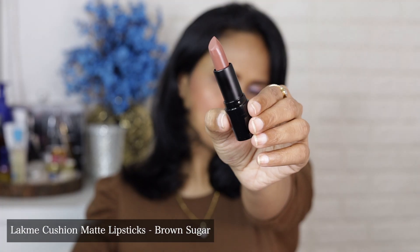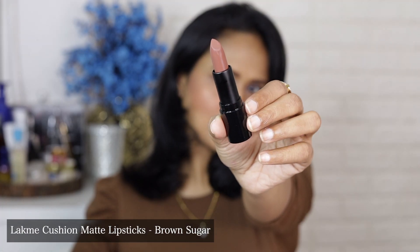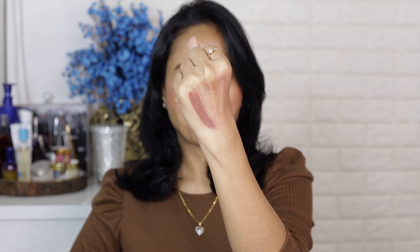The last shade I have is from Lakme Cushion Matte lipsticks in the shade Brown Sugar. As the name suggests, it's a very pretty true brown color. This is my perfect MLBB — my lips but better — color. Once I have this on you cannot even tell I'm wearing lipstick. It's a great undetectable lip color you can wear to work, or pair with a smoky eye since it won't clash with your eye makeup.